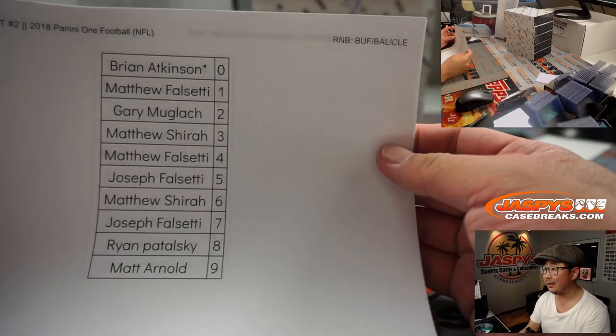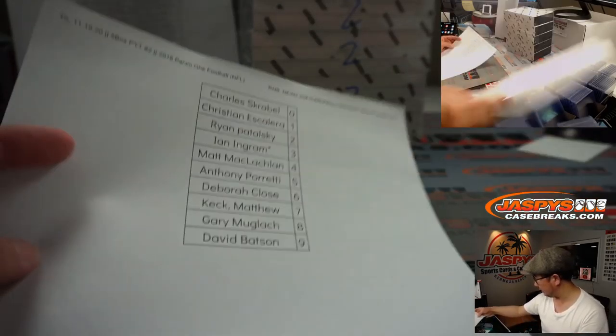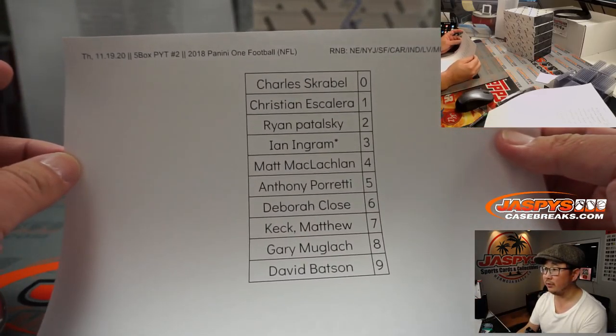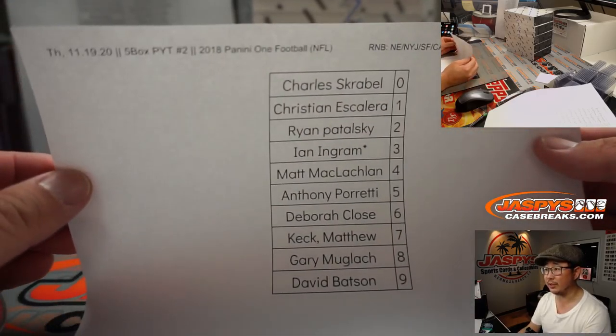Buffalo, Baltimore, Cleveland number block randomizer — I think we did that earlier today. That's in a different video and we just finished this one too, also in a separate video. So it works just like a number block break just for those teams and only for that. Pick your team right there, pick your team too.